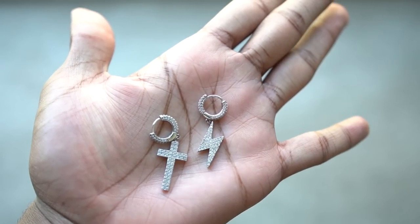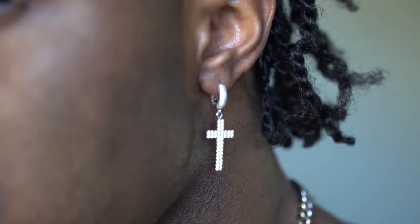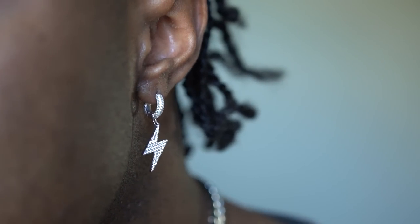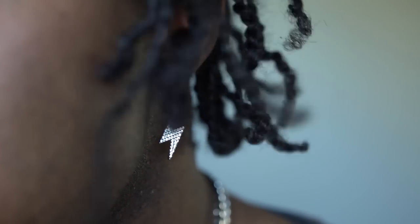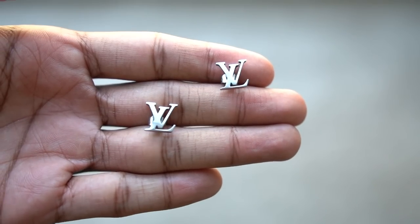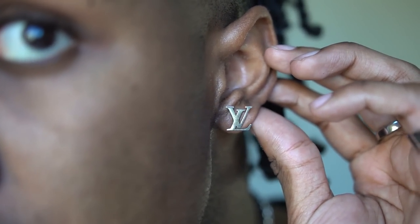Moving on, we got three earrings from Aparo Jewelry. I've had these for almost over a year now. One of them is the cross earring — actually two of them are cross earrings, so these came in a pair. But this one right here is one that I wear often and is this lightning bolt dangle earring. Both of these are definitely a vibe. If you like that hoop earring mixed with the dangle cross, this is probably going to be right up your alley. All of these earrings are sterling silver with cubic zirconia stones in them, so you're able to wear them very often, get them wet, and you'll still be straight. Moving towards the end for the earrings, we got these two Louis Vuitton stainless steel earrings that I actually got off Amazon — I'll try to link them down below if they still have them available.